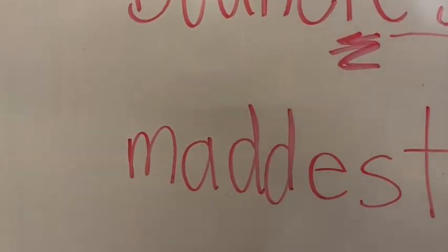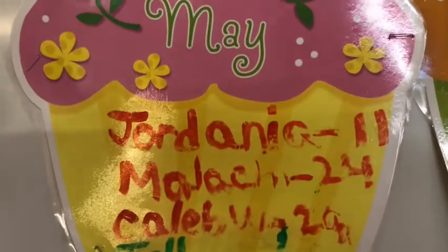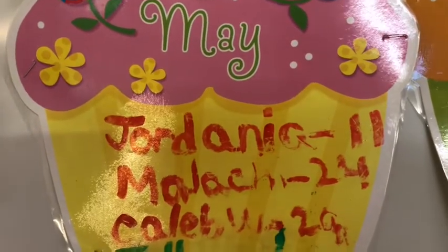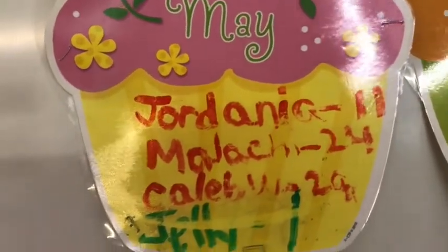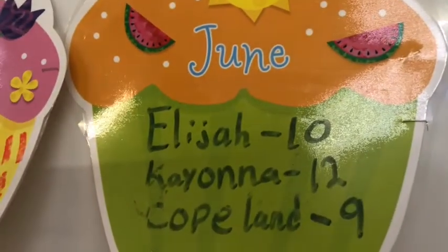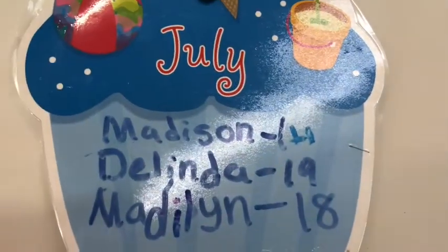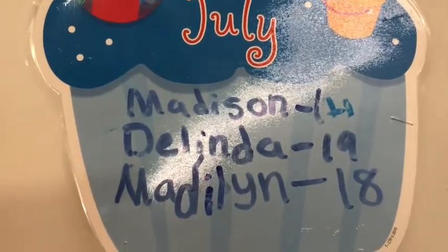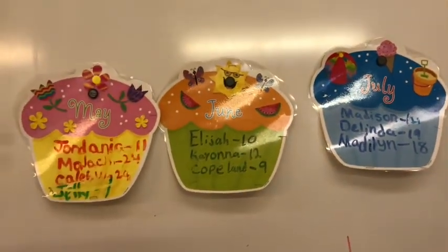It is May and I wanted you to see whose birthdays are coming up. In May: Jordania, Malachi, and Caleb. Coming up in the summer we also have June birthdays: Elijah, Kayana, and Copeland. And then July birthdays: Madison, Delinda, and Madeline. We want to sing happy birthday to all of those people with May, June, and July birthdays.